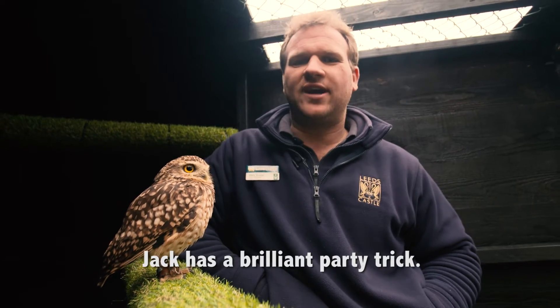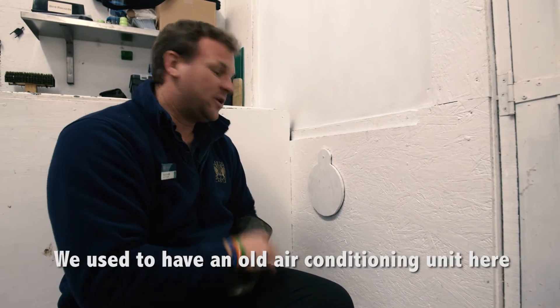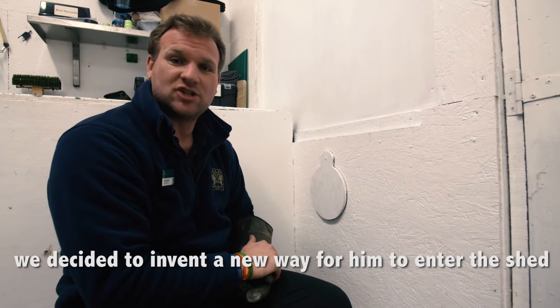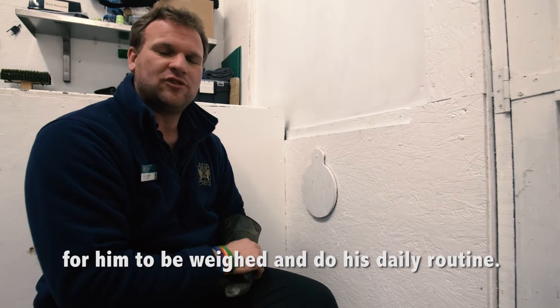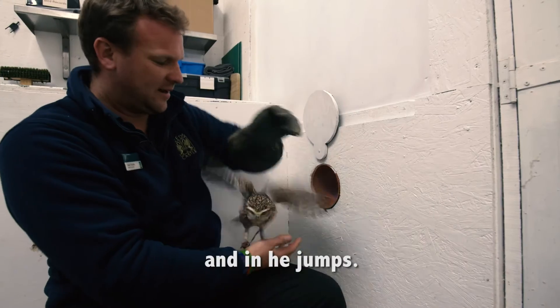So Jack has a brilliant little party trick. Behind here is the aviary you've just seen with Jack the burrowing owl. We used to have an old air conditioning unit here and we decided to invent a new way for him to come into the shed to be weighed and then to do his daily routine. So we're going to open it up and in he jumps.